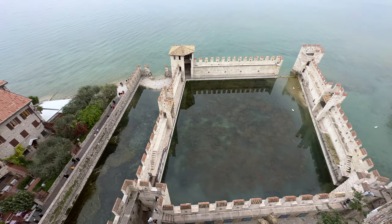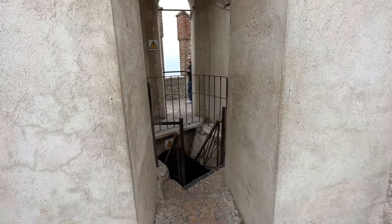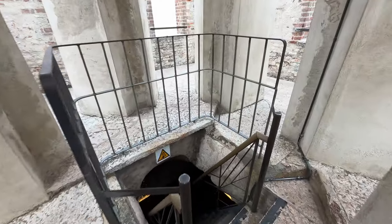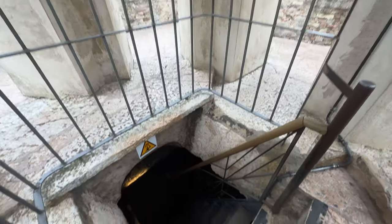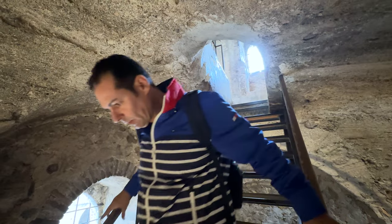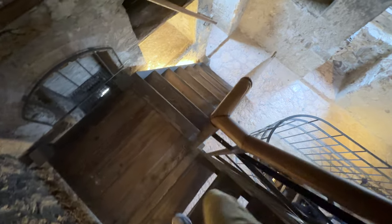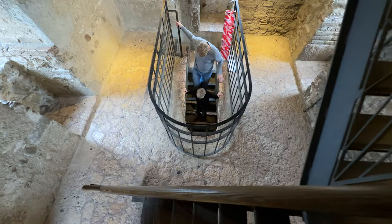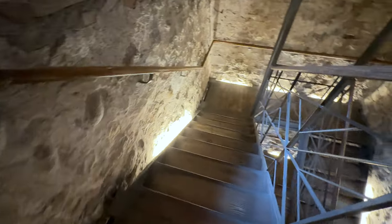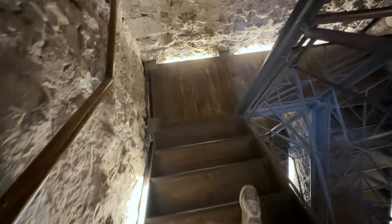We'll see more views of this dramatic fortified harbor after we walk back down the staircase. It's easier going down, and that'll bring us back into the castle for further explorations. Long before the castle was built, the first settlement here probably dates back 7,000 years as a lake-dwelling fishing community.